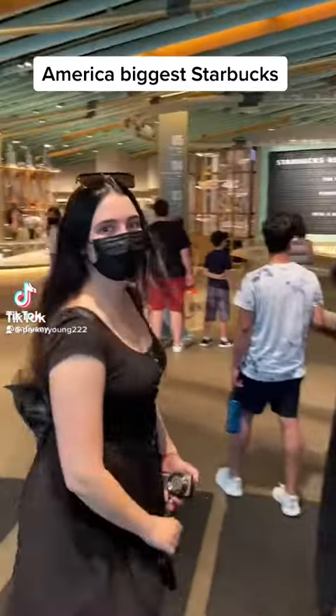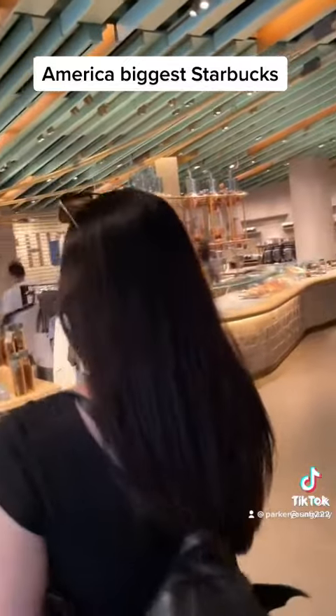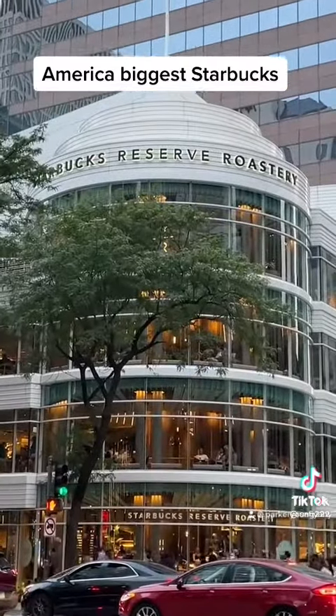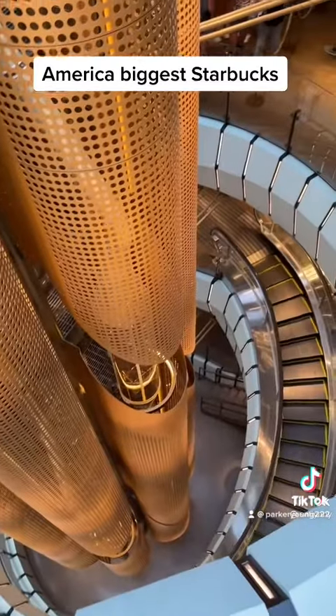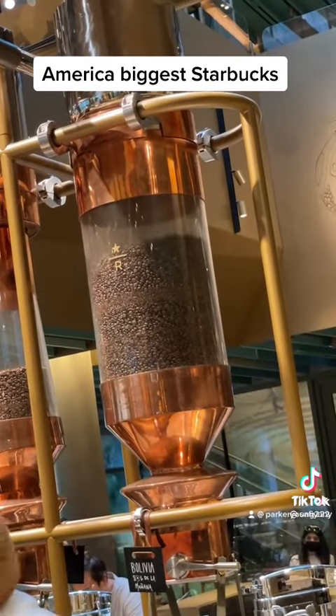So while we were in Chicago, we decided to check out the world's largest Starbucks downtown. It's one of five Starbucks Reserve Roasteries in the world and they took over this whole building from a Crate and Barrel. Basically the roastery is broken into four floors with this big brass organ-looking thing in the middle, which I believe deposits coffee grounds to different floors. Very Willy Wonka.